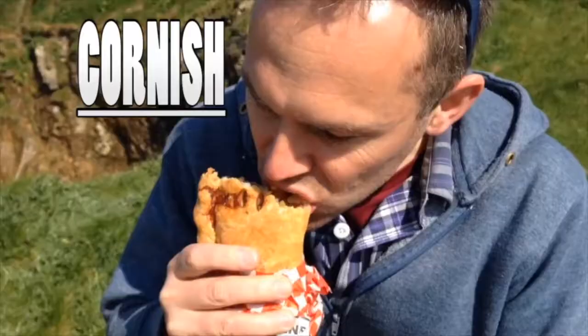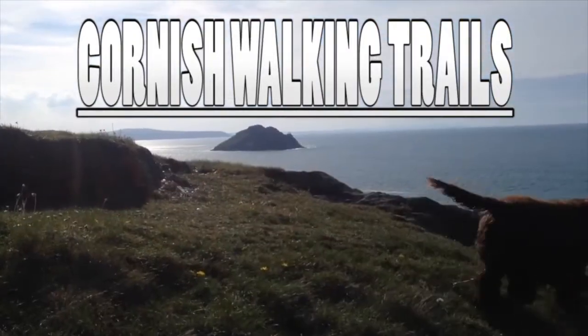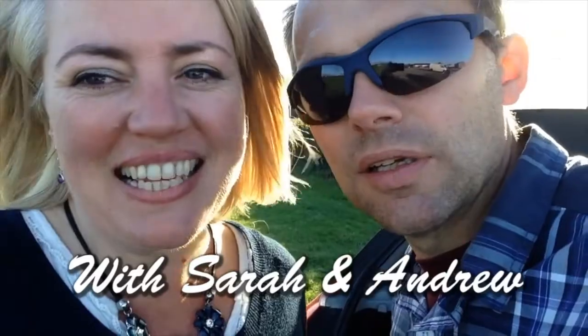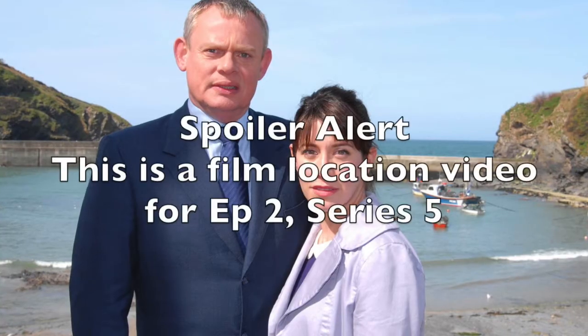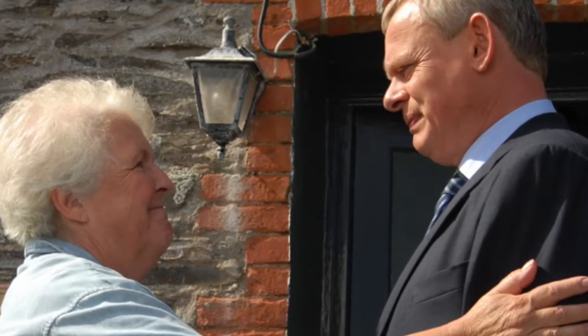Hello and welcome to Cornish Walking Trail. Today we're on the trail of a Doc Martin film location. We're going to try and find the church featured in Doc Martin where they bury Aunt Joan, which is a sad event in the story, but let's have some fun trying to find the film location.